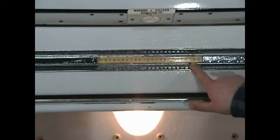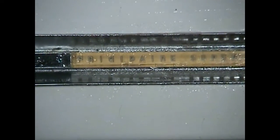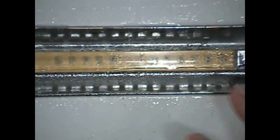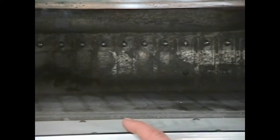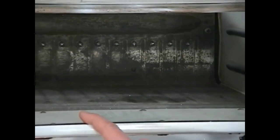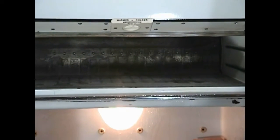Frigidaire calls it a 'super freezer' and they're very proud of it. It's actually a very cold freezer — it hovers right around zero degrees, which is where modern freezers sit. This would have been one of the very first freezers where you could keep food for long periods of time. So that was a big step forward, actually. Frigidaire was very proud of that.